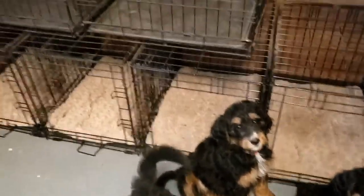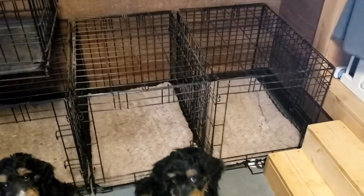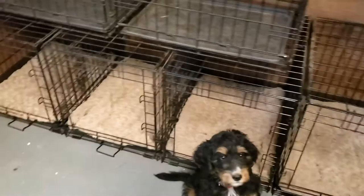Everybody's doing really good. And we've also been working on their crate conditioning. You can see they've got their crates lined up with their beds, with their doors off, just so they can start getting used to the idea of sleeping in a crate.